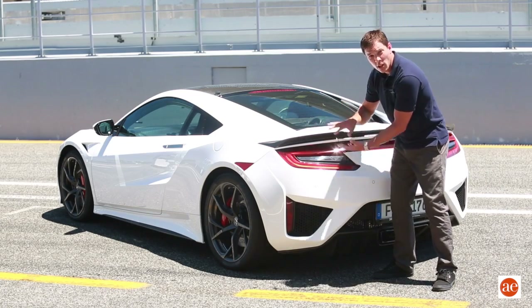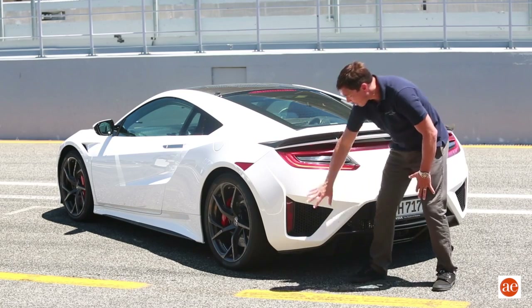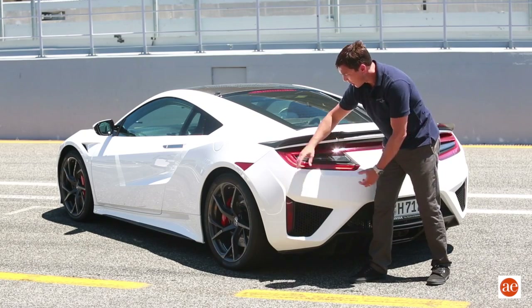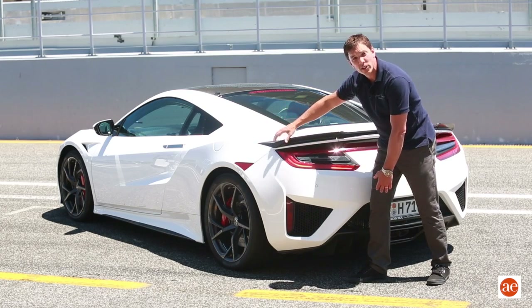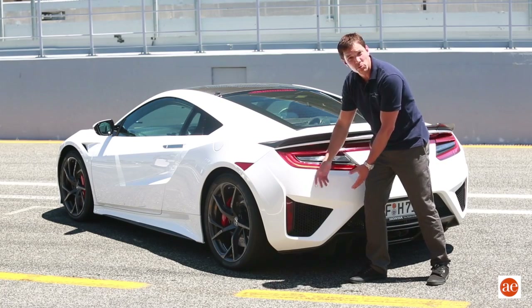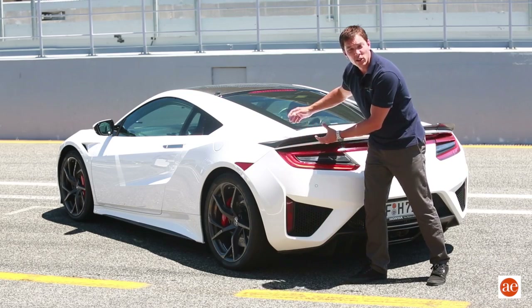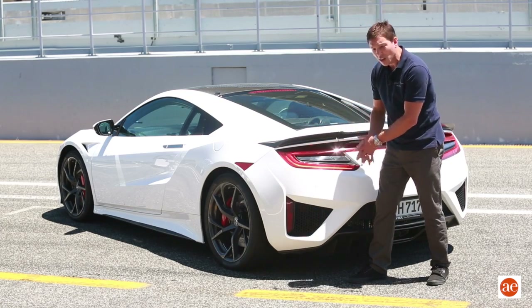So we get downforce and CD reduction from this upper opening. Another area that's very critical is to the side here. Just like in the front, the wheel well — it's important to evacuate that air. For those of you that follow GT racing, you've probably noticed some of the cars actually have this section completely cut away to allow this air to easily exit.